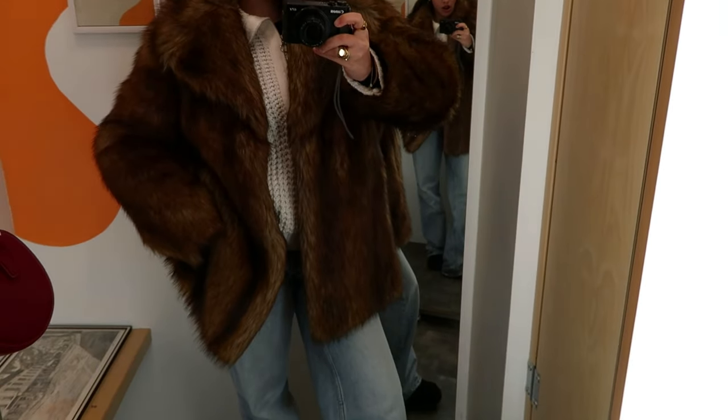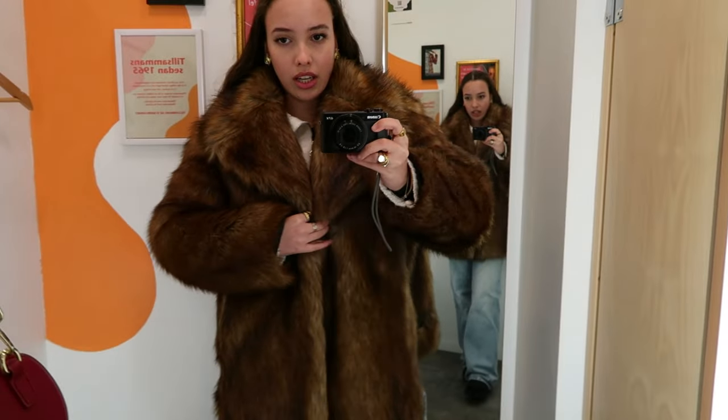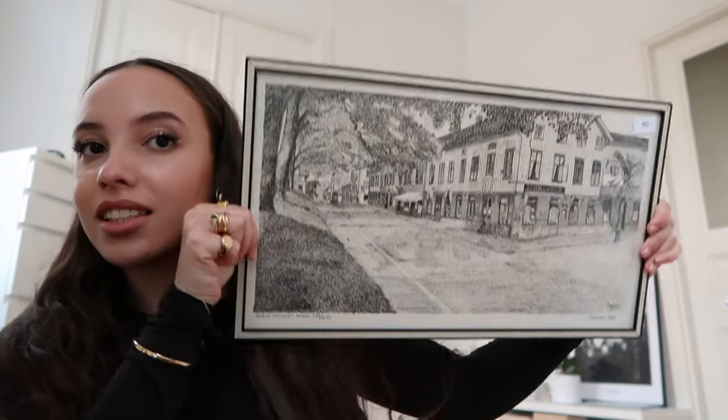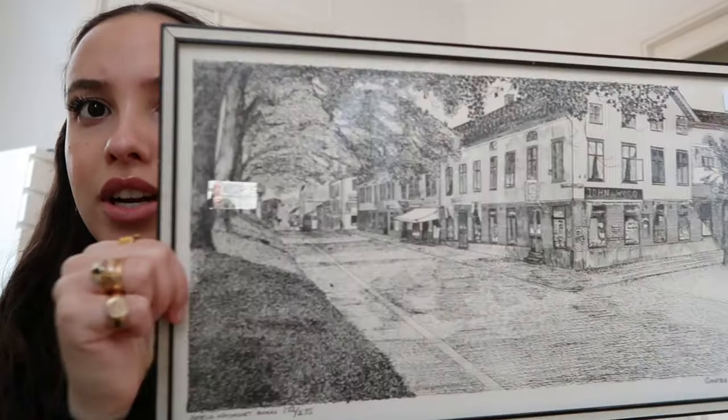I think I'm going to put the jacket back and see if I can find something else. If not and I feel like I missed out, I'll come back and hope they still have it. No success in the other thrift stores either — I didn't find any fur jackets or anything else I wanted. But now that I'm back home, I can show you what I did get at the first thrift store today.